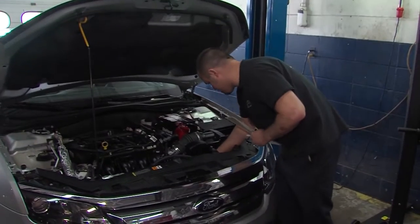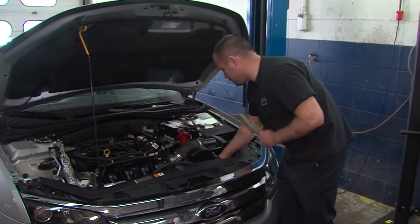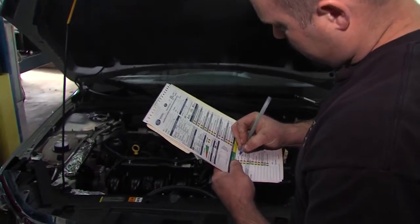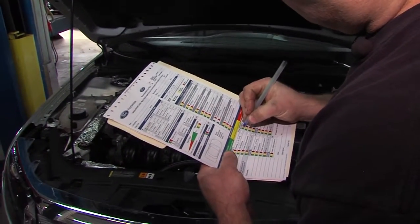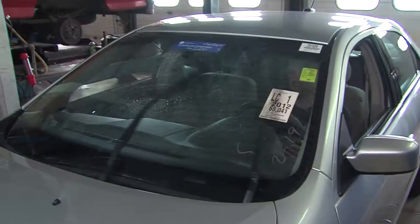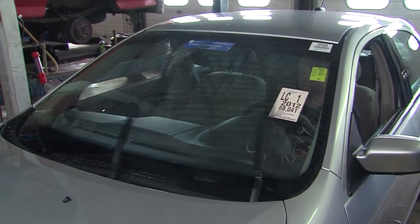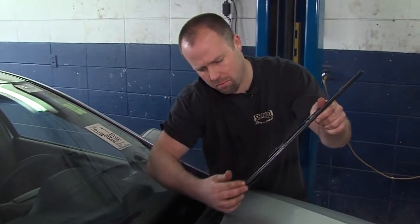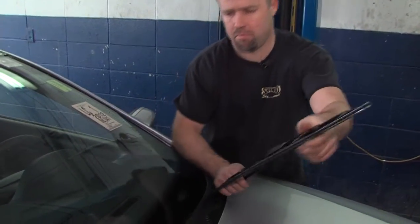Matt says you can ask for a multi-point inspection, which checks everything from tread depth to your windshield wipers and provides a comprehensive report card to the owner, letting them know when they can expect to need certain maintenance. It's that kind of attention to detail that Matt says will help you ensure you get the best return on your investment. If you trade your car in every three, four, or five years, you want high trade-in value, and the best way to do that is to keep your car maintained.